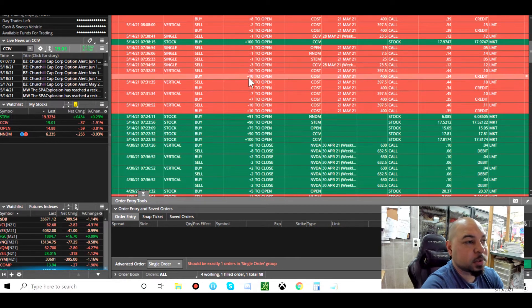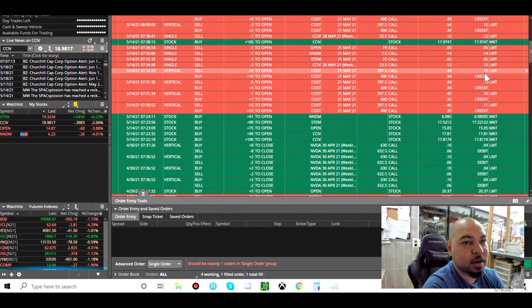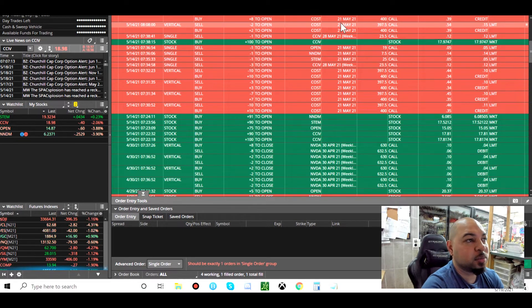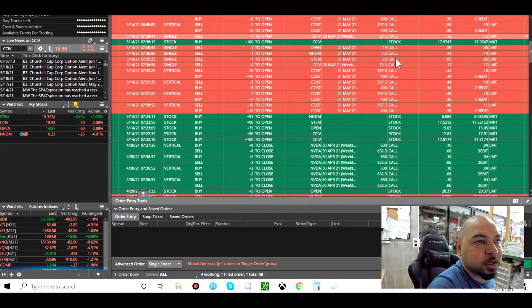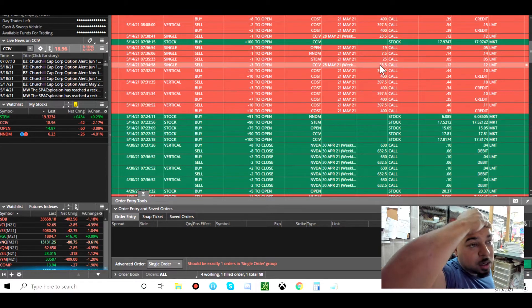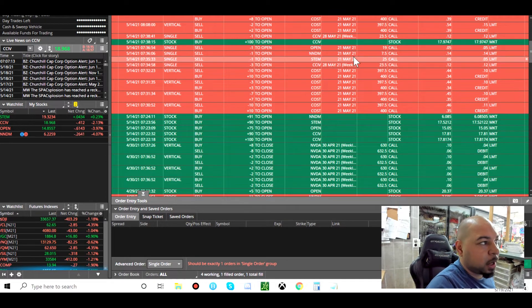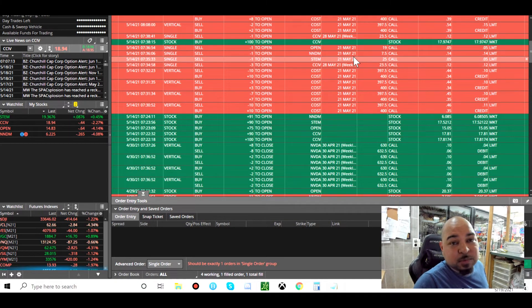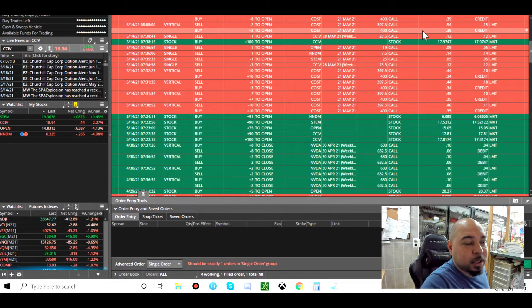Looking at the Costco call credit spreads in my brokerage — I sold them for credits of $10, $10, $10, $10, then some at $15. So total I sold 50 contracts, most at $10 or $11 and then another 10 at $15. I haven't closed them yet — I canceled the bid and I'm letting them run to expiration because I feel I'll keep the maximum premium. Since I sold 50 contracts, I don't want to buy them back even for $2 each — that's $100 I'd rather hold onto.